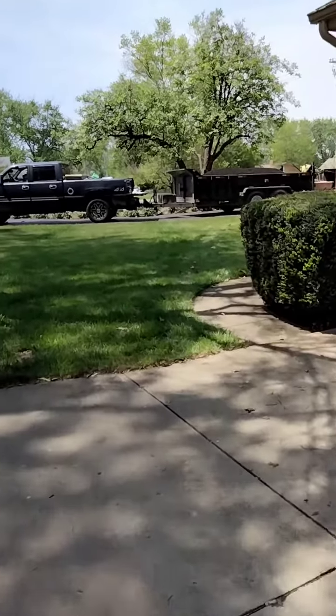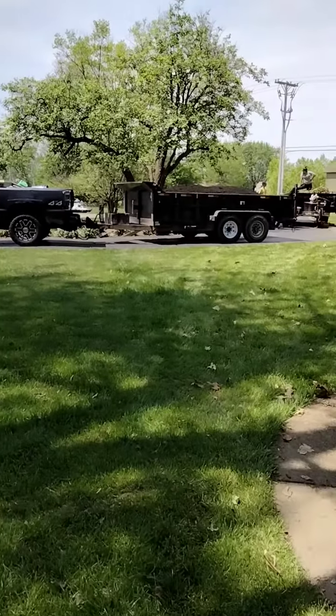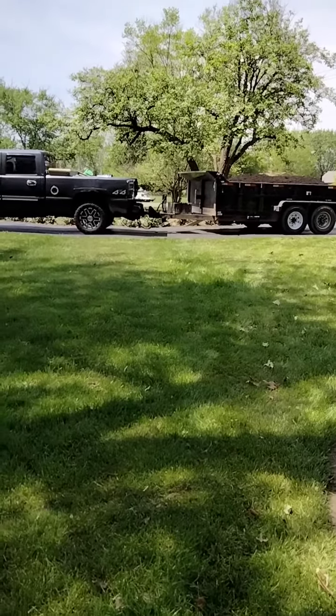So the edging and all the work we're getting ready to install. Stay tuned.